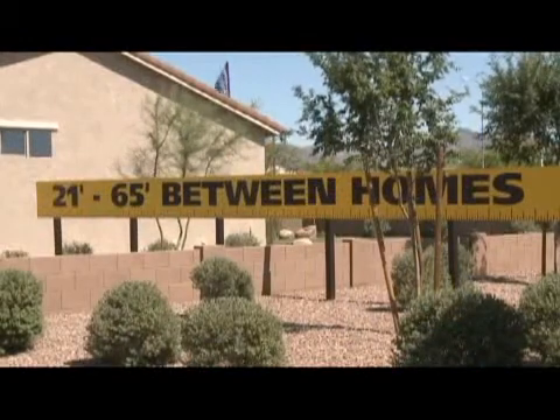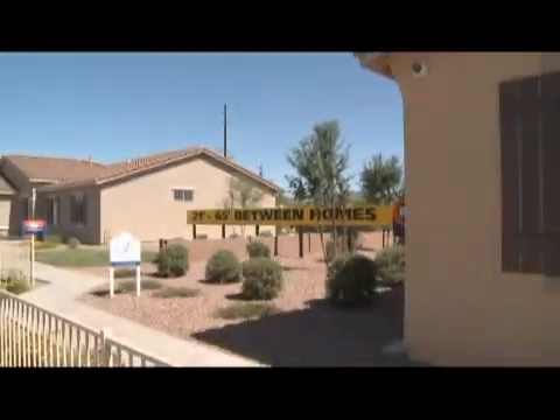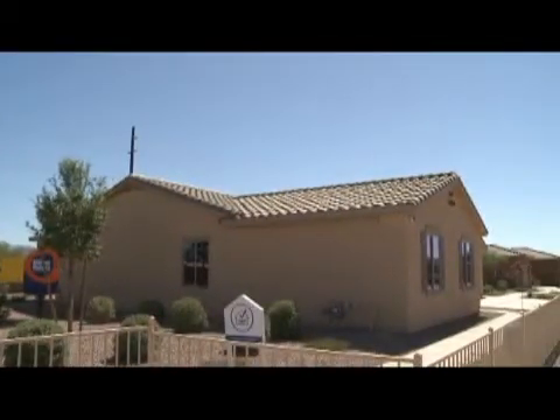These homes also feature double lots for a little breathing room between you and your neighbor. Listening to what the market wanted — bigger lots and a more traditional home — they retooled and came out with a three-car garage, ranch-style home. They doubled up the lots, so there's a minimum of 21 feet between each house, and oftentimes a lot more.